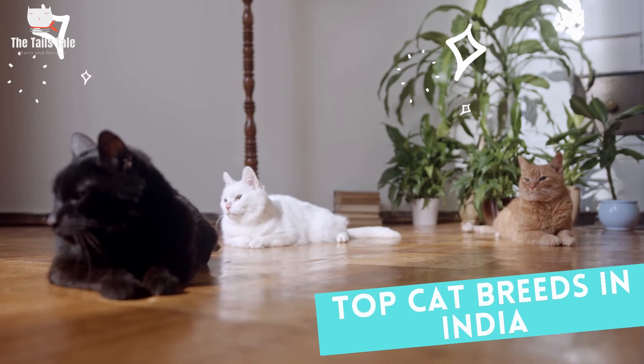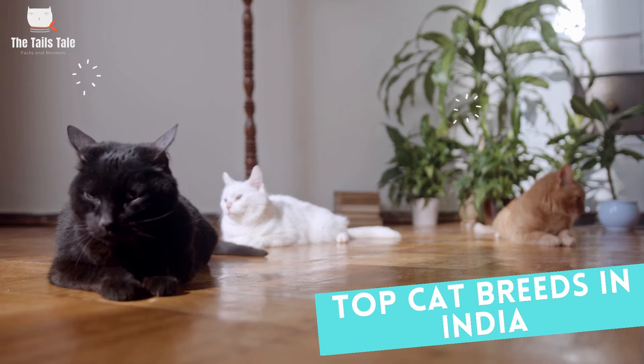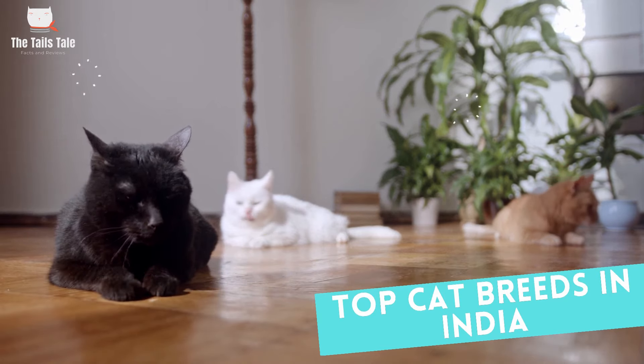Friends, you must watch this video until the end, because out of 44 recognized cat breeds, we are going to talk about the top 7 cat breeds. And yes, if you are new on this channel, subscribe right now so that you do not miss out on very informative and interesting pet videos.